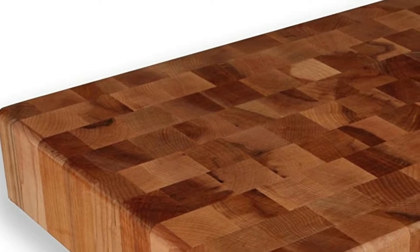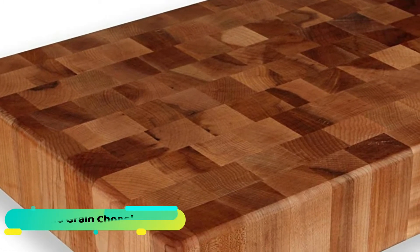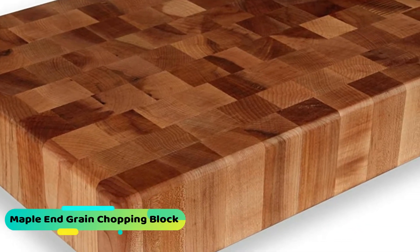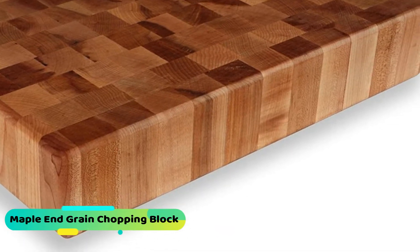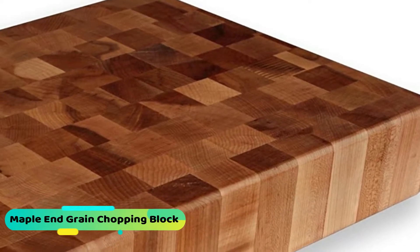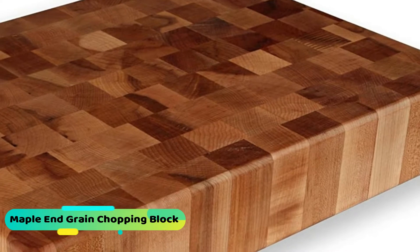Our second best recommendation is the Maple and Grain chopping block. A wooden cutting board is way better than a plastic cutting board because the University of Michigan found that more bacteria are recovered from a used plastic surface than from a used wood surface. From that, we would like to say it's better to use wood rather than a plastic cutting board.